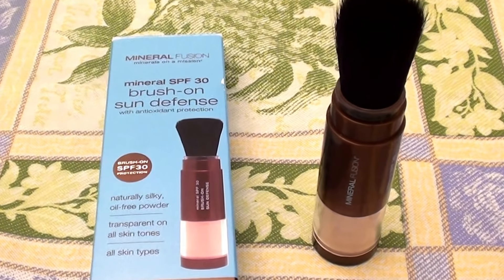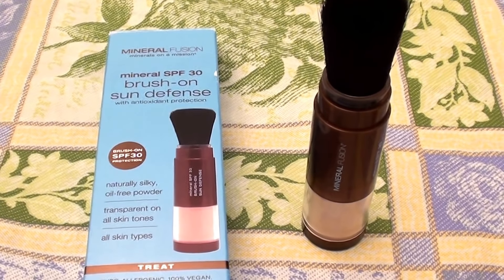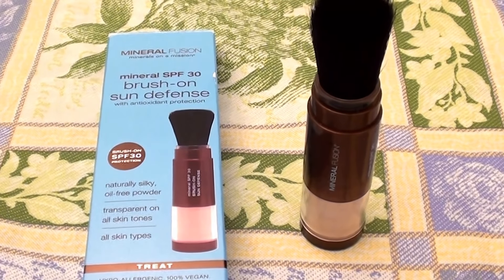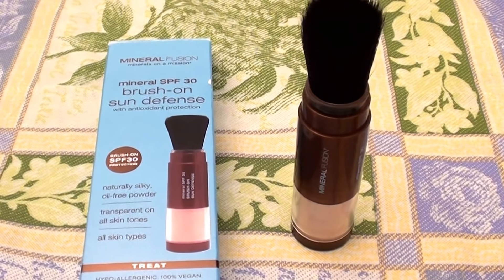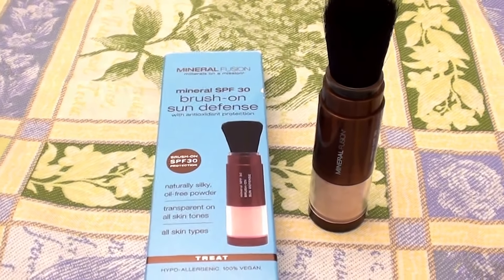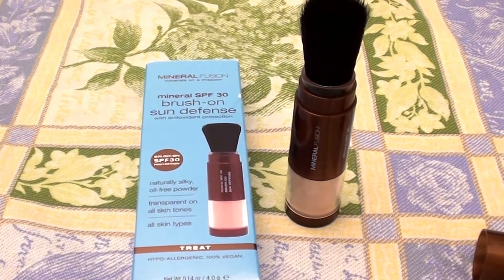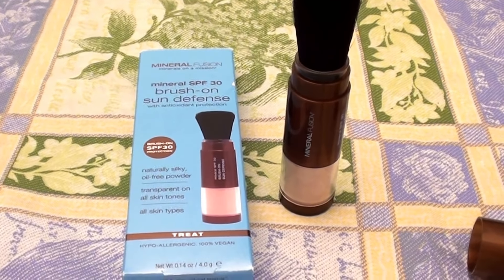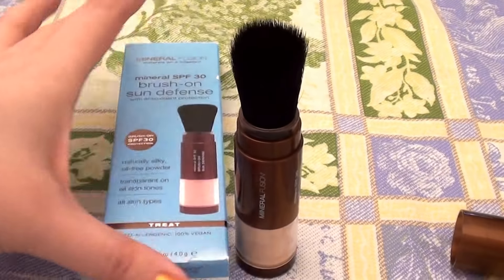I really, really love cosmetics and makeup that are animal cruelty free — not tested on animals. I love products that are more organic, that are more sensitive to the skin, that have more pure or natural ingredients in them.